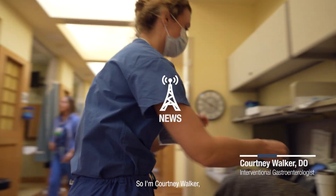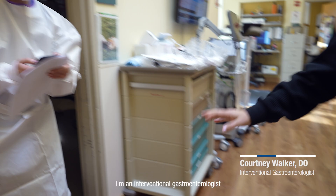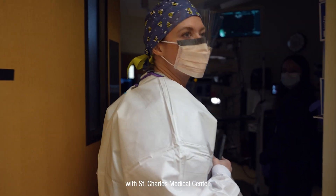I'm Courtney Walker, an interventional gastroenterologist with St. Charles Medical Center.